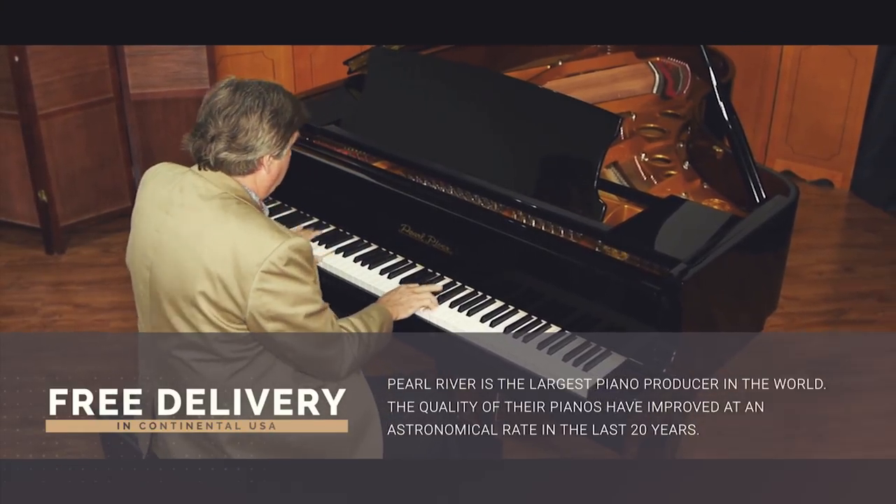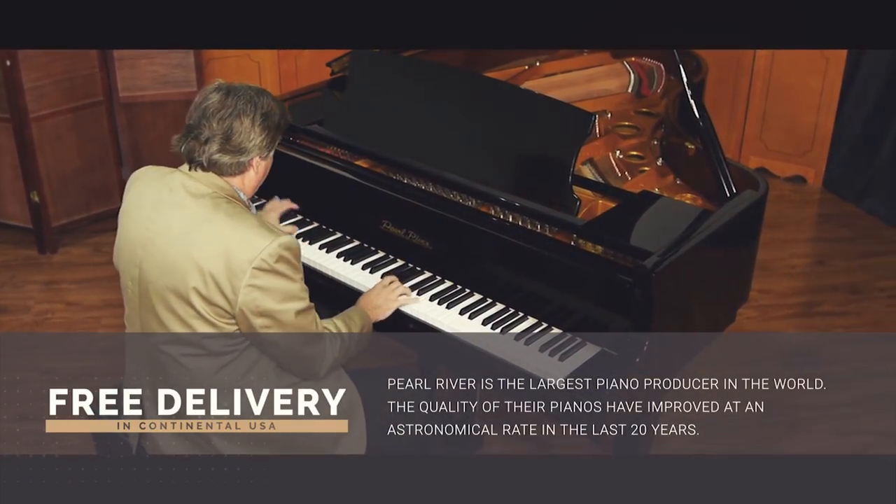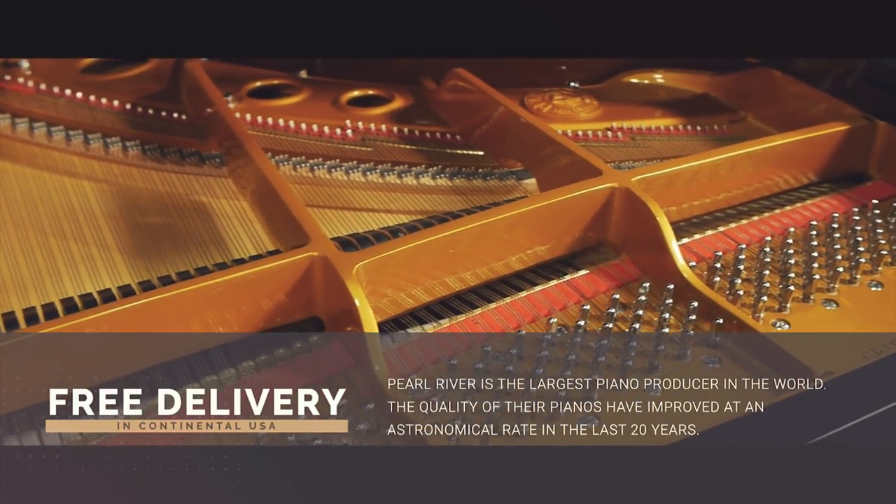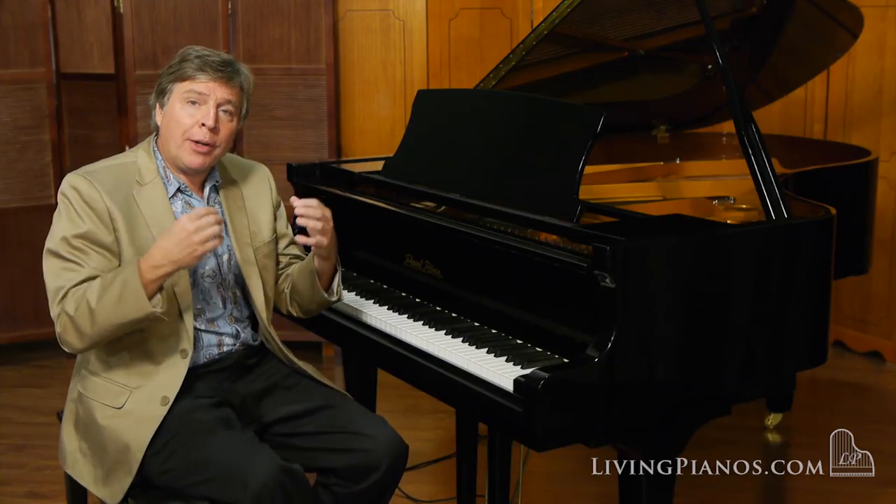Now, lastly, just to play something to hear the other end of the spectrum, I'll play the beginning of Chopin's Military Polonaise to see how it opens up with true forte playing.